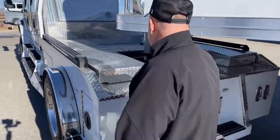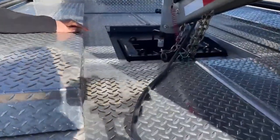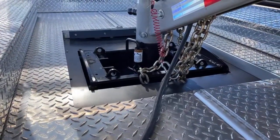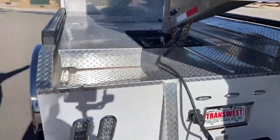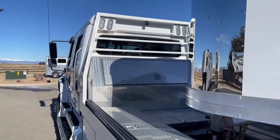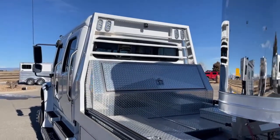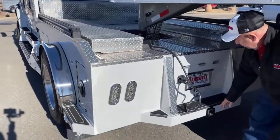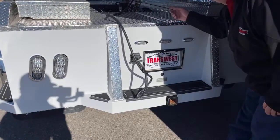Looking at the setup, we have it hooked up to a gooseneck trailer today. Safety chains aren't equipped because we aren't going anywhere — we're using this strictly for video purposes. From back here we can get a shot of where the backup camera is located. Down here is a hitch for a bumper pull trailer, and here's where we hook up the lights for the gooseneck.